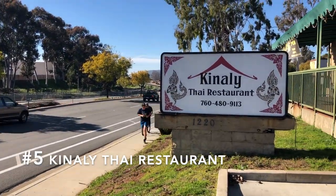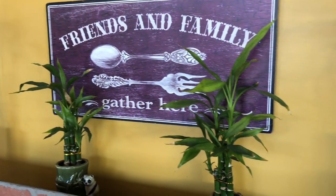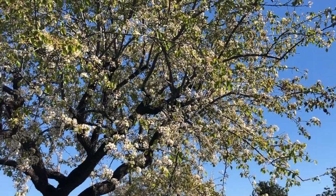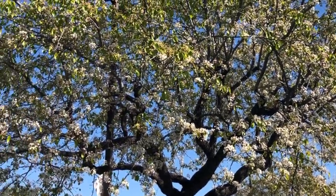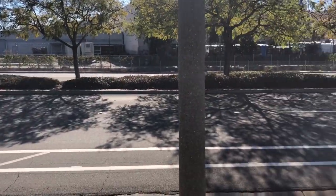I chose Canale Thai for my number five spot. It's owned by a family that has built a reputation for great food in their first location, a few hundred feet from where they moved to a few years ago. It's conveniently located on Mission Road right off the Woodland Parkway exit on Highway 78.